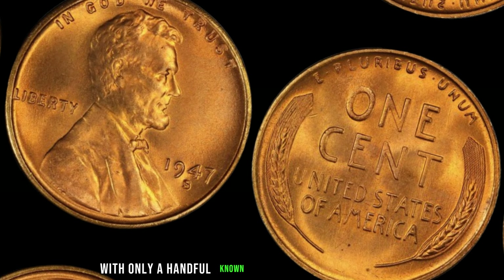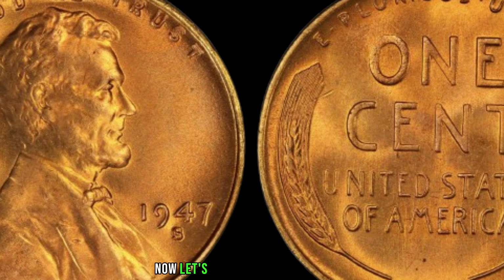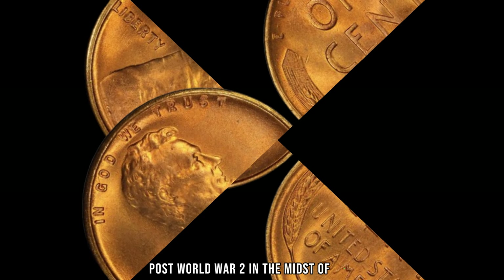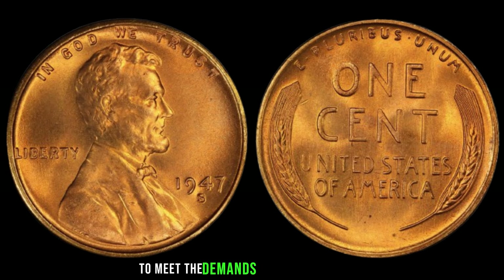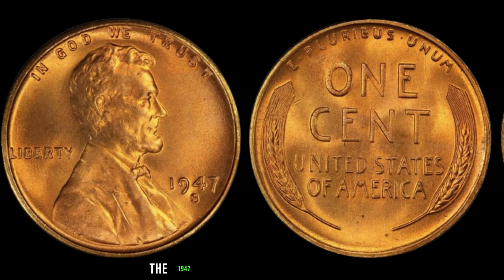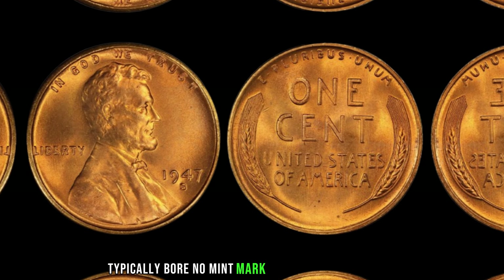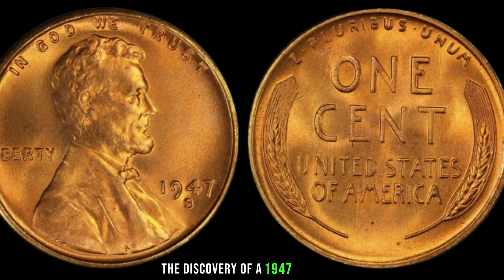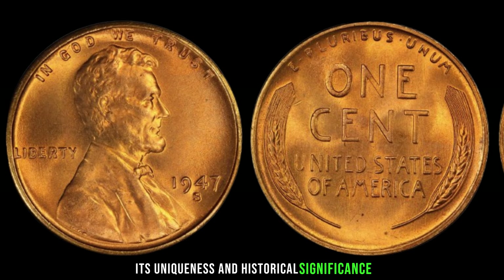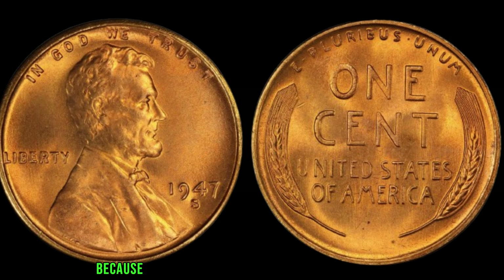We're diving deep into the fascinating world of numismatics to explore the legendary 1947 S Mint Mark Lincoln penny, rumored to be worth a jaw-dropping $2.5 million in today's market. Today we're uncovering the secrets behind one of the most sought-after coins in American history. The S Mint Mark signifies that this coin was minted in San Francisco, adding an extra layer of rarity and allure. The 1947 S Mint Mark Lincoln penny is exceptionally scarce, with only a handful known to exist in the world today — its scarcity alone contributes significantly to its astronomical value.